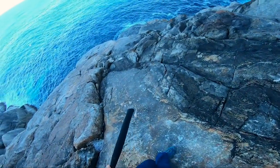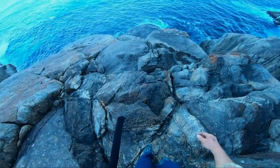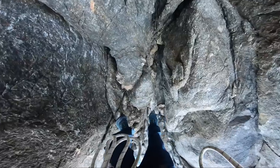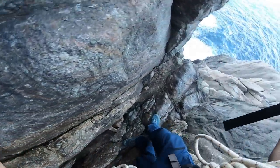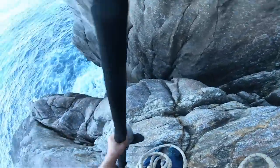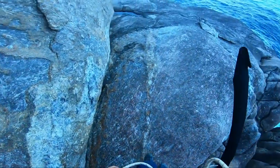Oh, it looks so good. Just want to get a line in the water. Itching. It won't be long now. It's always a bit nerve-wracking, especially with a big backpack. Here we go, the ledge.